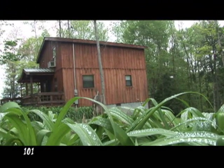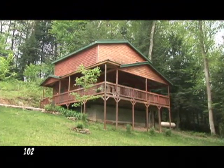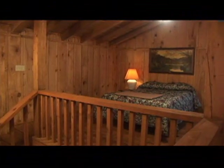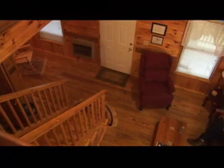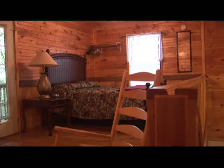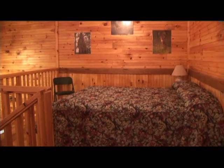Welcome to Rustic Retreat Cabins. Cabins 101 and 102 are two-story cabins with an open loft design. Both cabins offer three queen beds, full kitchens, and small bathtubs.